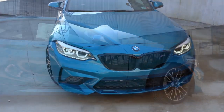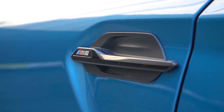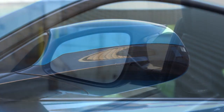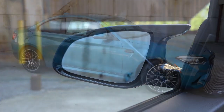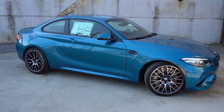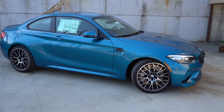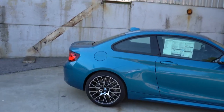Moving to the side: gloss black window surrounds come standard, with the M2 designation in the front fender. The side mirrors are body-colored, power-adjustable, heated, and have integrated turn signals. BMW M cars feature that distinctive C-shaped mirror design — love it. Down below, 19-inch multi-spoke alloy wheels come standard, and there's an optional gloss black version of the same wheel at no extra cost, tying in nicely with all the gloss black accents.